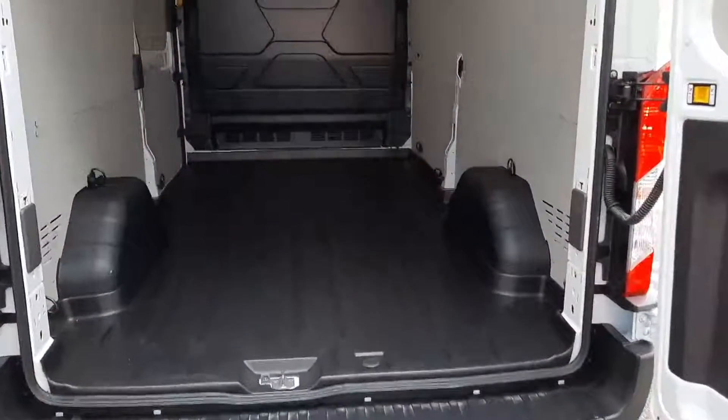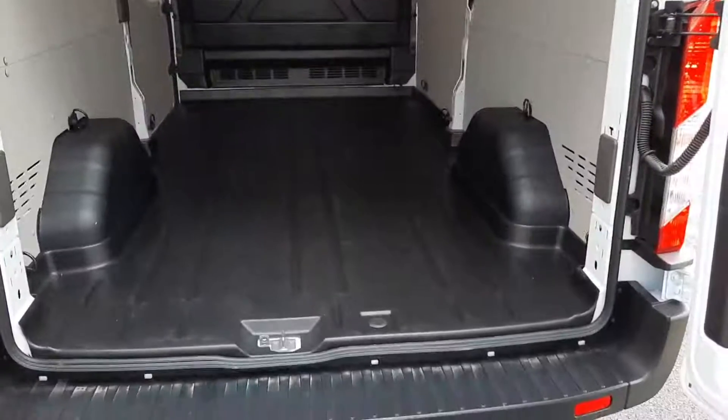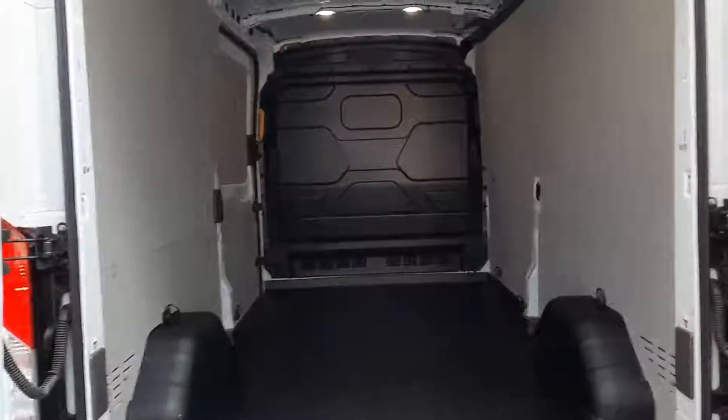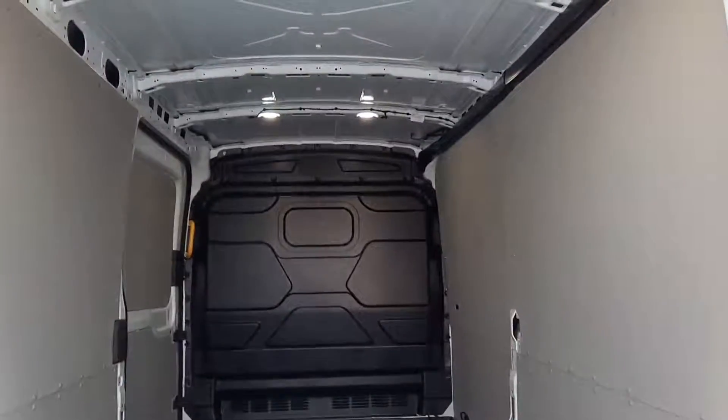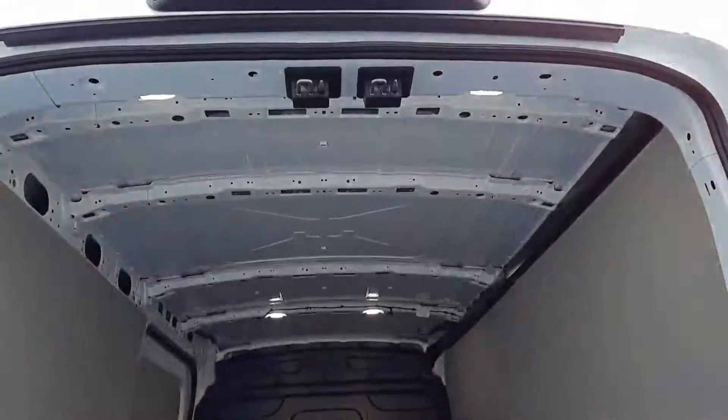In the back, as you can see, this van comes supplied fully lined, so our floor is covered, sides are covered. We have a full steel bulkhead, and this van also features LED lighting in the rear.